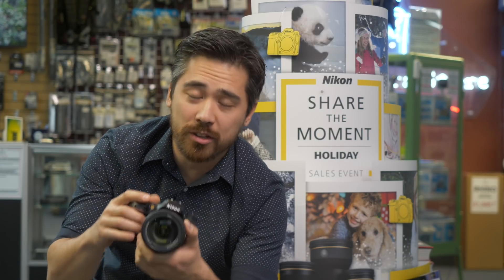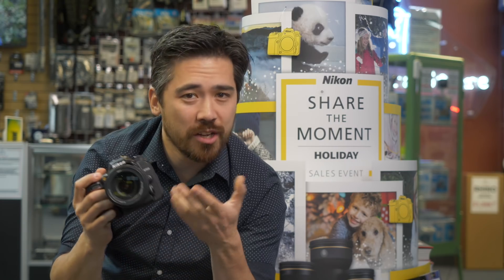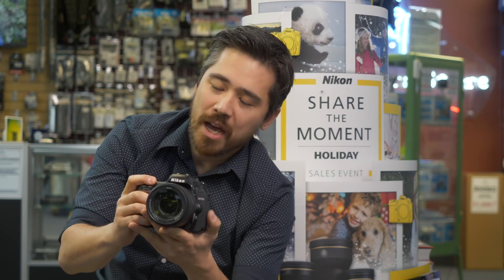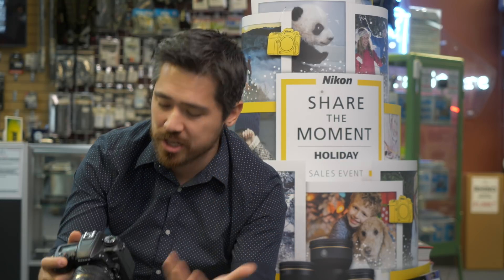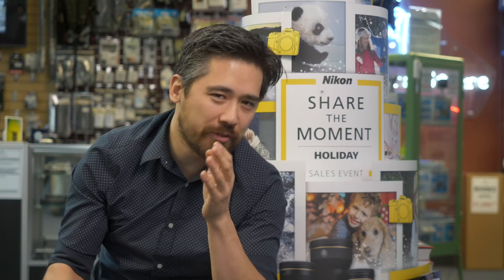It's very versatile because although it's lightweight and compact, you still have a sophisticated auto focusing system and a camera that can handle sports, action, wildlife, and adventure, as well as landscapes and portraits. Nice and portable, easy to use, and you've got full connectivity with Bluetooth and Wi-Fi.